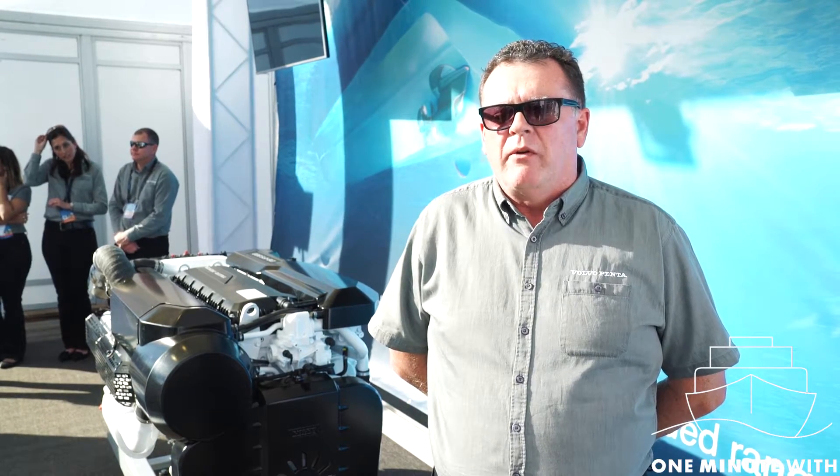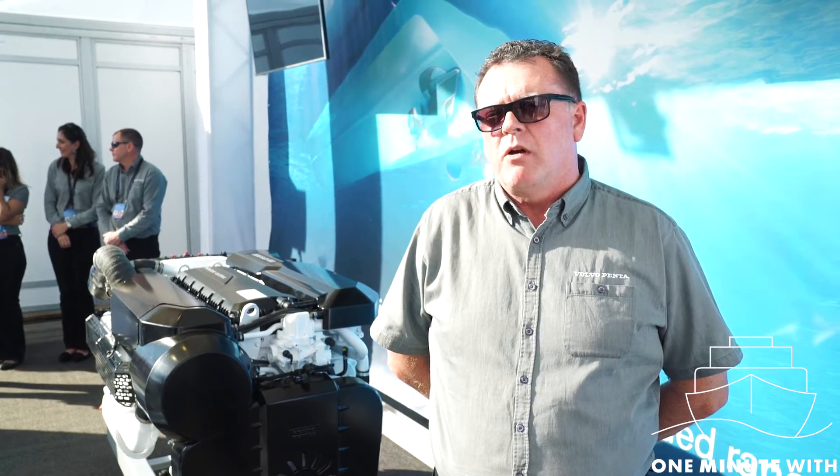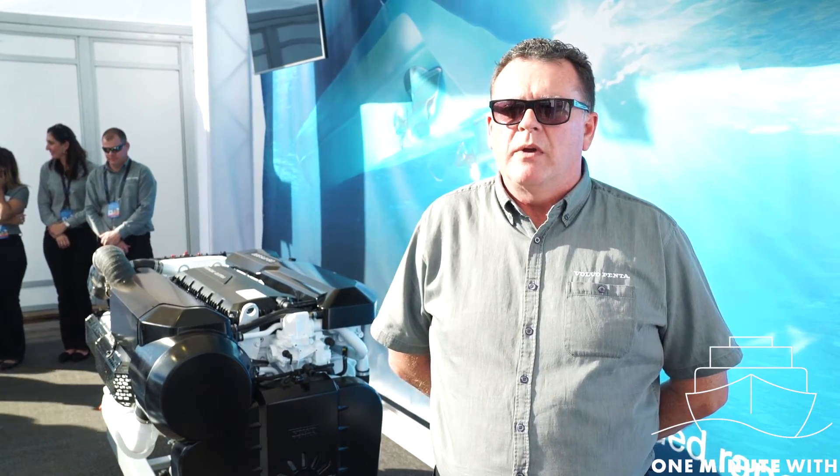This year we've increased the horsepower and this package is actually fitting into a gap in our product range, where we traditionally felt that we needed some horsepower to sit between 500 and 600.